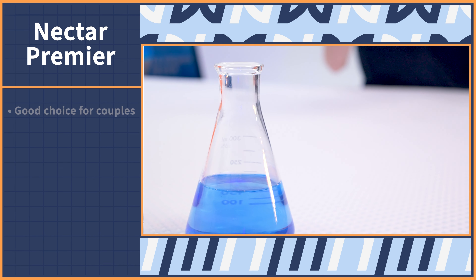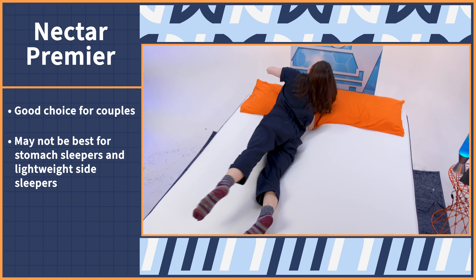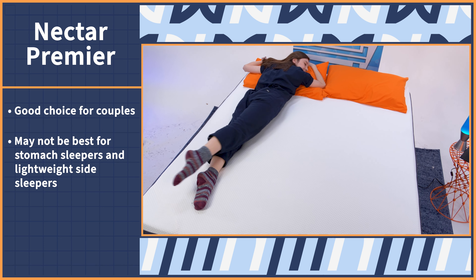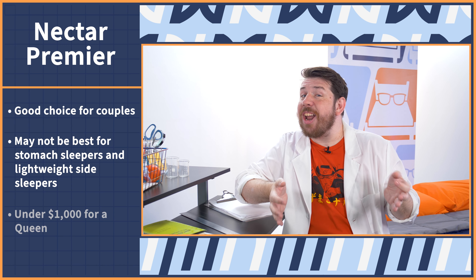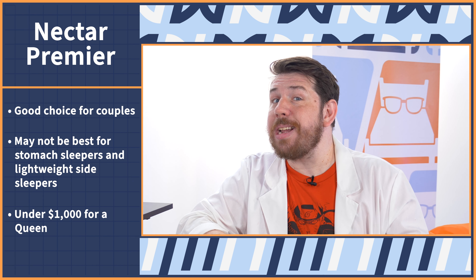Like the OG Nectar, it's also a good choice for couples. However, it may not be best for stomach sleepers and lightweight side sleepers, but budget shoppers will like that under $1,000 price tag. Check out the Nectar Premier Copper video review to learn more — it's linked in the description below.